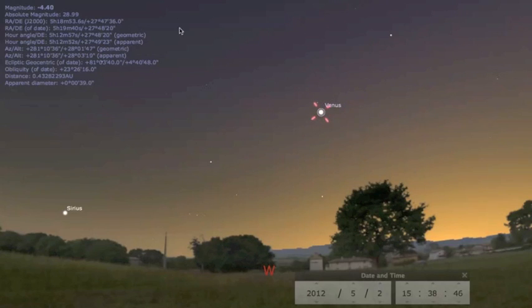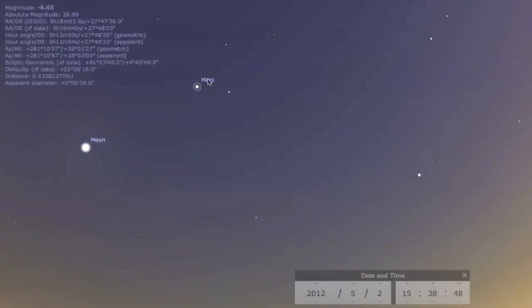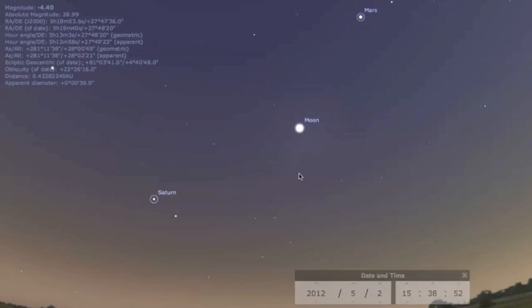Right now, if you can pull your eyes away from Venus in the evening — and believe me, that's hard — the moon is between Mars and Saturn. It will move on next to Saturn just two days before that supermoon I just mentioned.